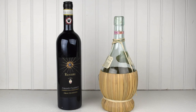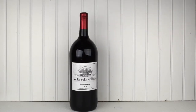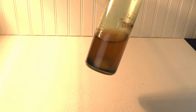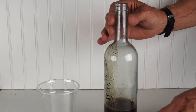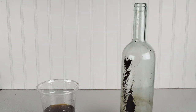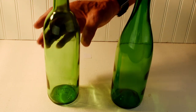Does Chianti taste better if it comes from a bottle with a fiasco — a basket? No, it's tradition. Does a larger sized bottle of the same wine taste better than a smaller size? No, it's a matter of convenience. We tested whether or not punts and shoulders actually collect sediment. They do, but not any better than Burgundy bottles or flat-bottomed bottles. Maybe the bottle's shape makes it easier to handle or pour. We don't think so.